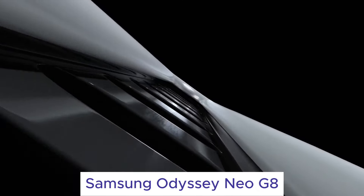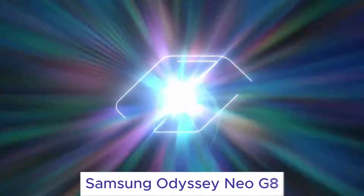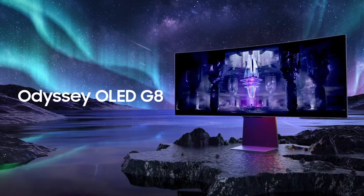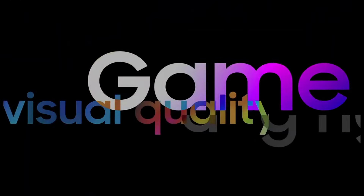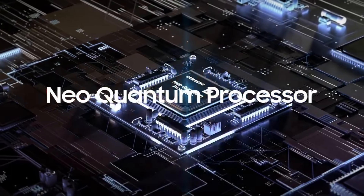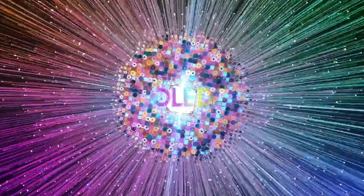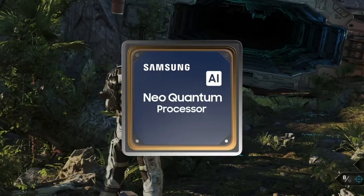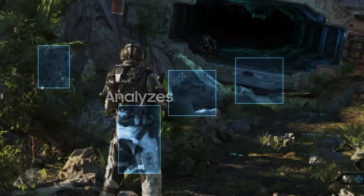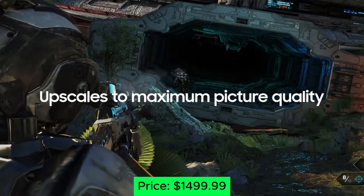Number 3: Samsung Odyssey Neo G8. This curved Colossus is a feast for the eyes. Its 4K mini LED panel delivers jaw-dropping HDR with incredible contrast and peak brightness. The 240Hz refresh rate and 1ms response time make even the fastest action feel silky smooth, while the immersive curve pulls you right into the heart of the game. Be prepared to shell out some serious cash, but if you demand the absolute best visuals, this is the monitor for you. Price: $1,499.99.